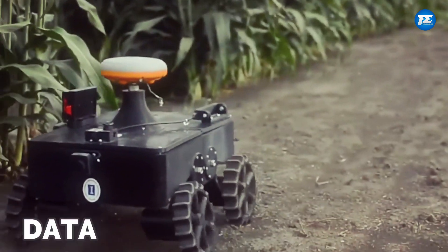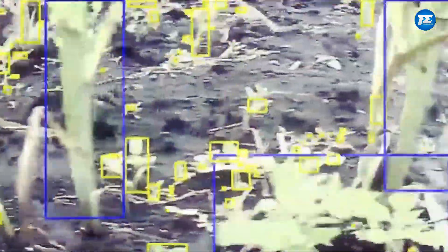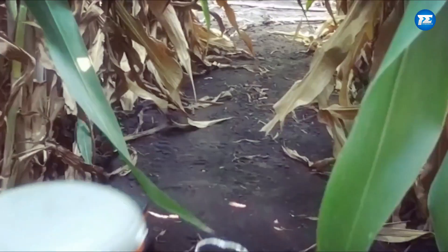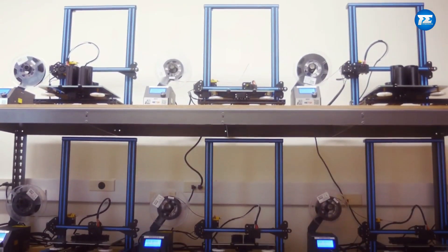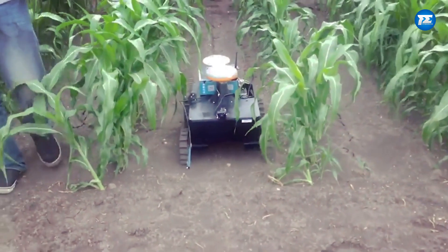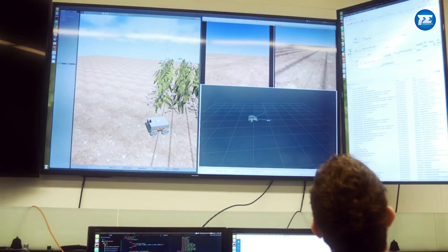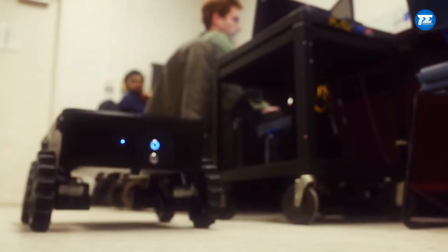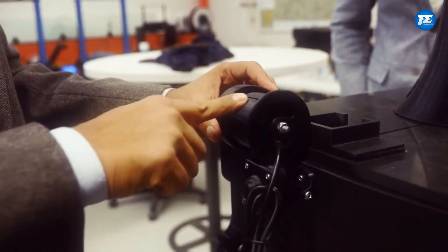At the 9th spot we have the Data Collecting Platypus. It's a miniature boat-like robot that knows its way around polluted waterways. This clever little bot is on a mission to collect water quality data in areas affected by oil spills or dumping. Equipped with multiple sensors, it can measure all sorts of important stuff like pH levels, dissolved oxygen, temperature, and even depth. One time, this Platypus disguised itself as a crocodile and boldly ventured into the Mara River in Kenya, mingling with hippos without raising suspicion.